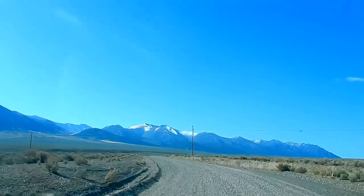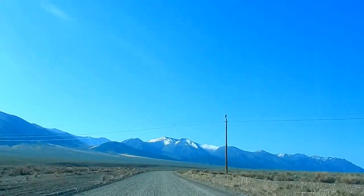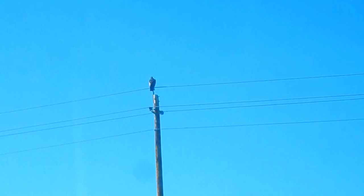I made a mistake — I went down the wrong road for about 10 miles. Is that an eagle? I don't know, it's just big.